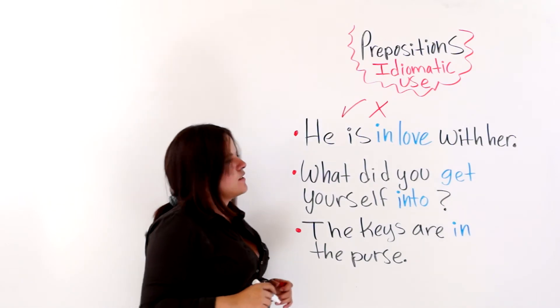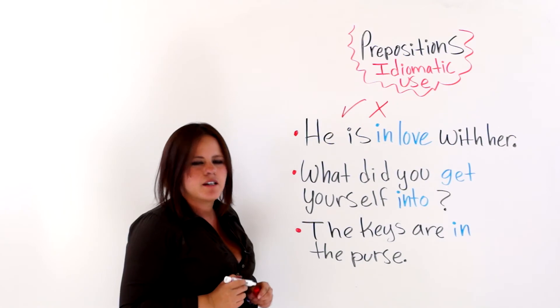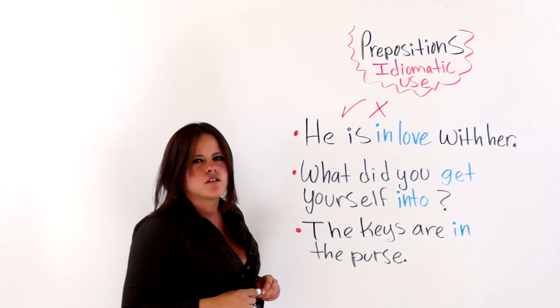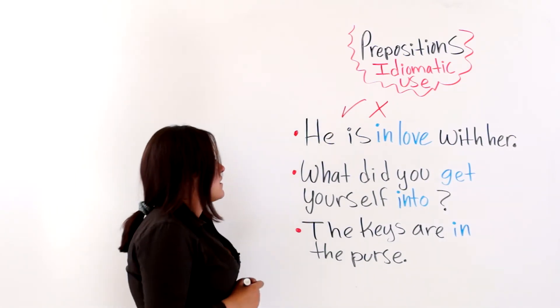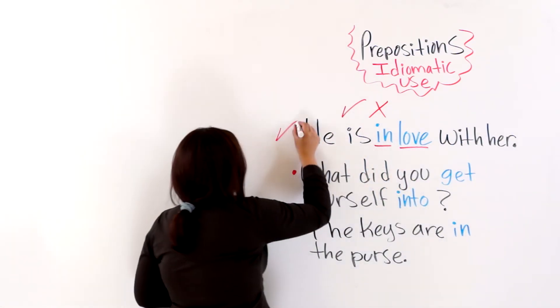The first one says, he is in love with her. Do you think 'in love' is an idiomatic expression? Yes, it is. We are using a preposition and 'love', so this is correct.